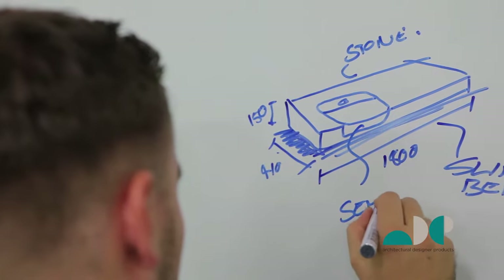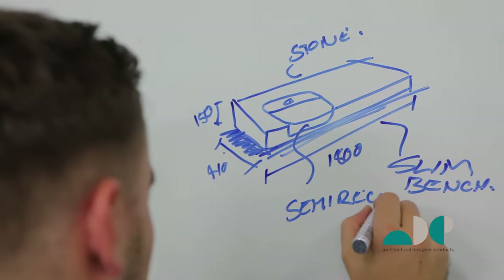What my role is to do is to take design sketches and concepts right through the design process. We start with 3D CAD modeling, 3D printing — one of my personal favorites.